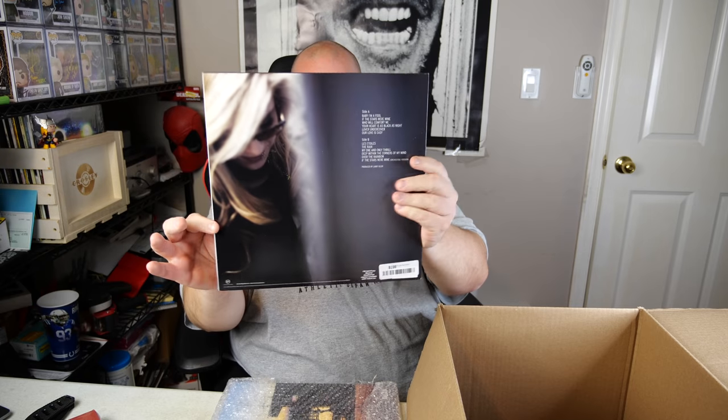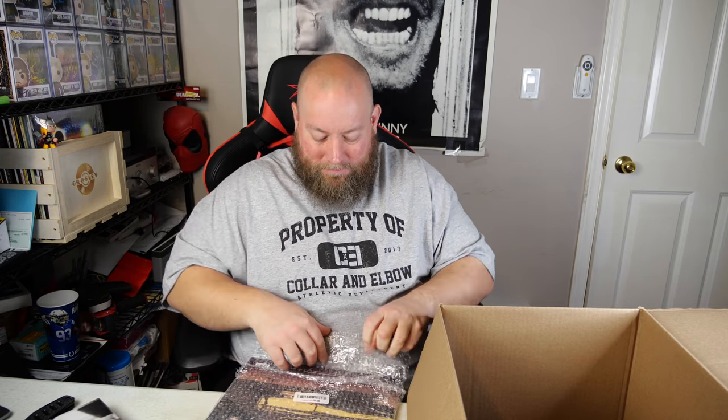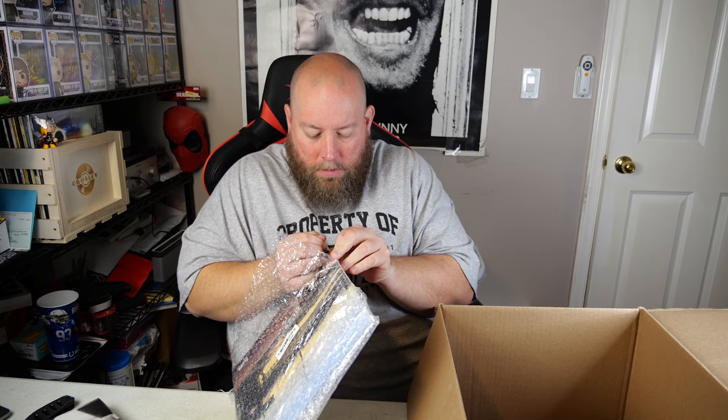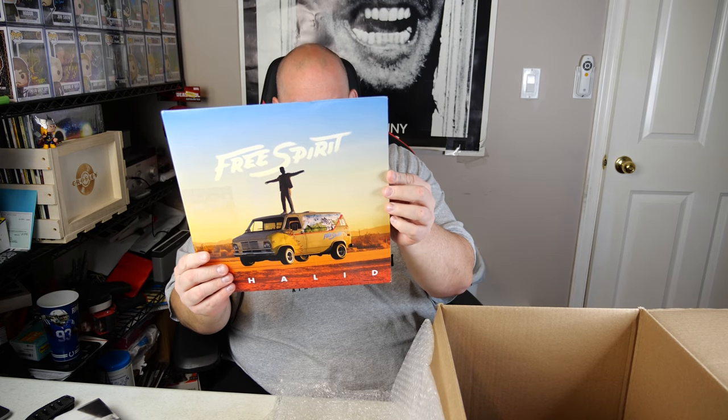Next is Melody Gardot 'My One and Only Thrill' — never heard of her, $16 shipped. Last record is bubble-wrapped — someone actually packaged it carefully before returning to Amazon, though they put tape on the cover. It's DJ Khaled 'Father of Asahd' — I don't know who this is — but that's all the records. Good chance I'll keep the Deep Purple in my own collection.